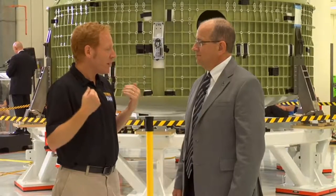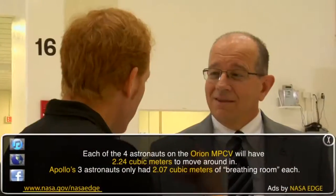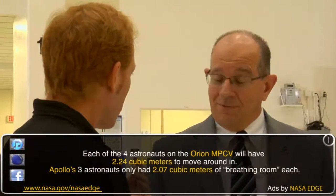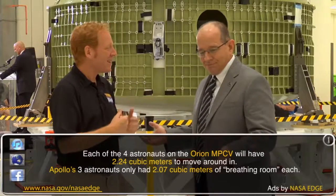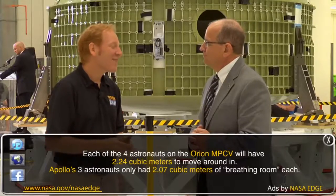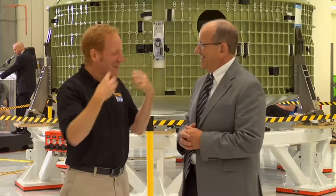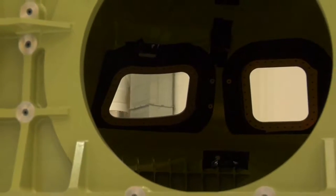It seems like it's perfect for someone like my size to command this kind of module. Do you design it for somebody my height? Yes, we do — the built-in parameters can accommodate anywhere from you to the Jolly Green Giant. The habitable volume, while it's a lot larger than Apollo was, if you think about the mission duration, it's still a long time to be in there as your primary living quarters.